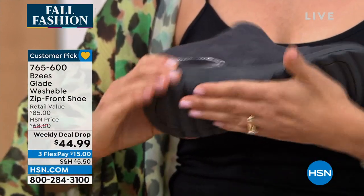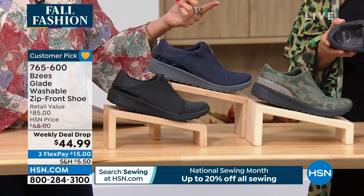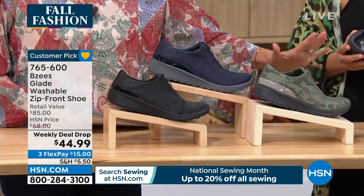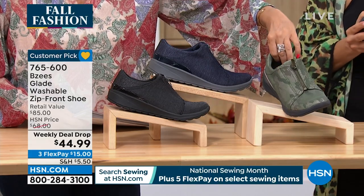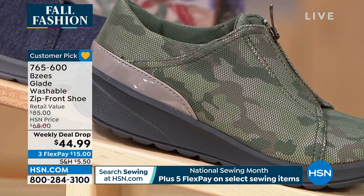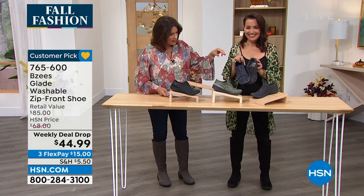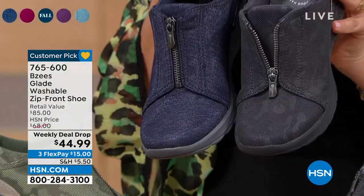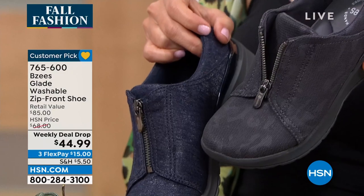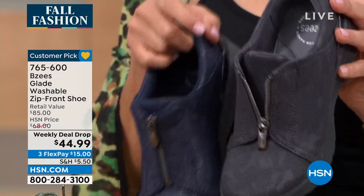We've got great color choices. The one April is holding is navy, but look at it in the camo — isn't this fun? It's a really cool, sporty look. This is actually the dark gray camo. I wore this with a pair of dark denim jeans and it camouflages into dark denim. Even though it says dark gray, I would say this is a great denim color.